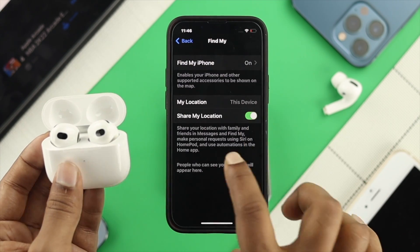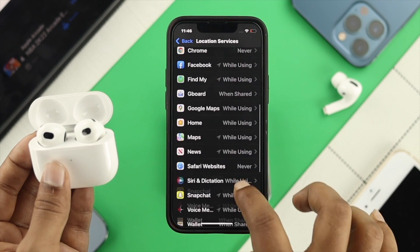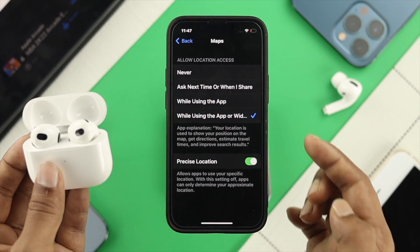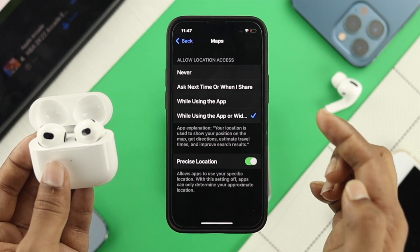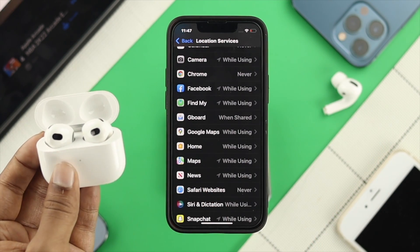At the same time, tap on Share My Location. Now go ahead and tap back, and right after that scroll a little down. Especially for your Maps application, go ahead and tap on there, and make sure you're choosing 'While Using the App or Widgets.' Because if you're choosing 'Never,' then you will have the problem.